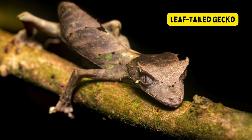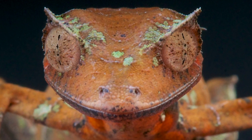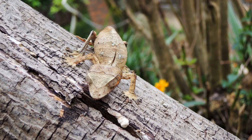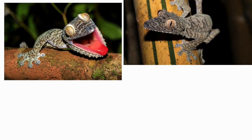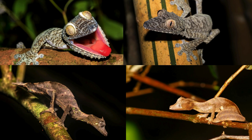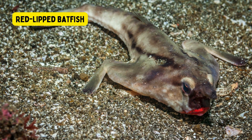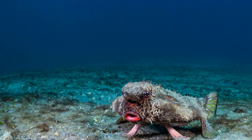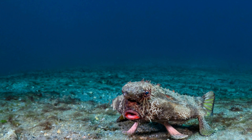Leaf-tailed gecko. The leaf-tailed gecko refers to several species of nocturnal geckos belonging to the genus Europlatus, found in Madagascar and nearby islands. These geckos are renowned for their remarkable camouflage, which allows them to resemble dead leaves or pieces of bark. Red-lipped batfish. The red-lipped batfish is a unique and visually striking fish that belongs to the family Ogcocephalidae. It is found in the waters around the Galapagos Islands and off the coast of Peru.